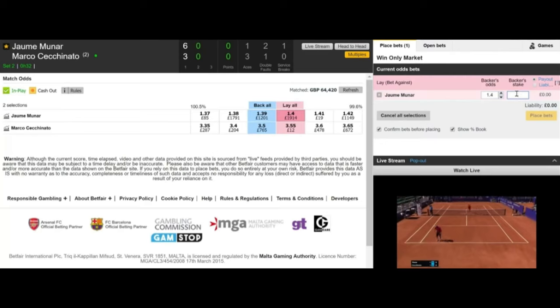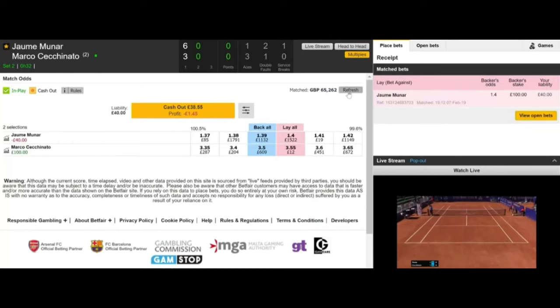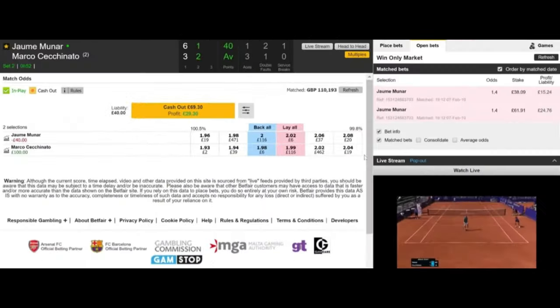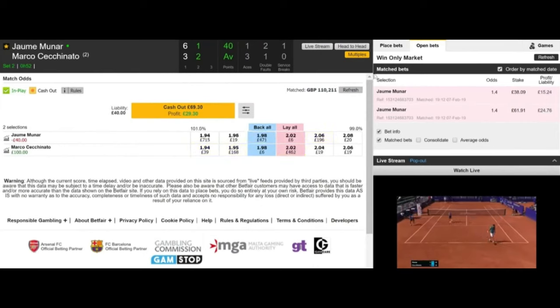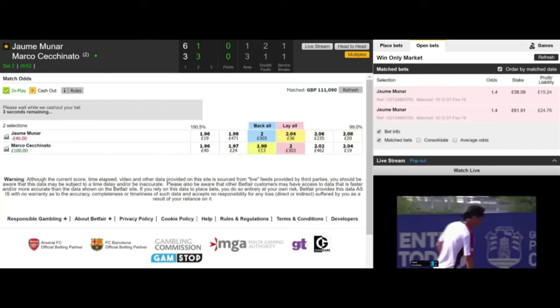In this next match — forgive me for mispronouncing these gentlemen's names — it's Munar vs. Marco Chichenito. Before the game the odds were very close, and as I previously mentioned, I like to trade in-play and watch how the match goes and wait for a player to take the first set and then lay them. Munar has taken the first set, so I've laid him for a stake of £100, which leaves me with a liability of £40. Three games into the second set, Chichenito has taken the lead by two games to one and has the advantage now in the fourth game. Munar's odds have drifted from decimal 1.4 to decimal 2.02, resulting in a trade-out profit of £29.30 as it stands. So we'll take that, thank you very much.